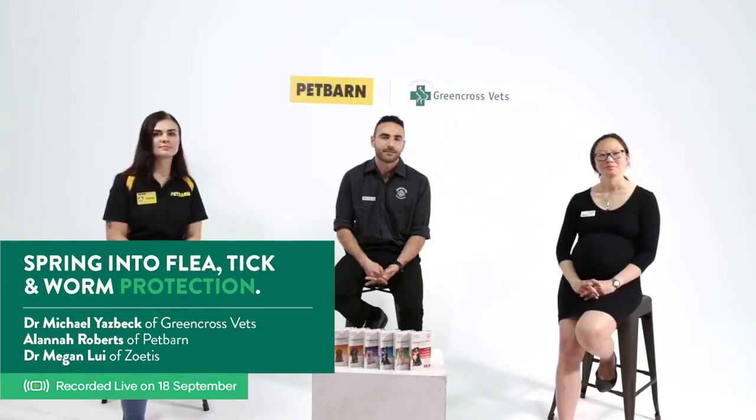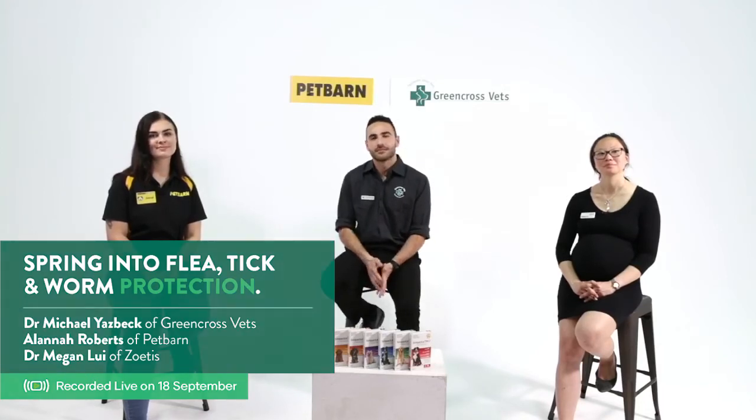Courtney is about to start using Symparica Trio for her three-month-old kelpie — what are the side effects? With a lot of oral medications and preventatives, including Symparica Trio, the most common side effects — and they don't happen that frequently — would be vomiting or diarrhoea, gastrointestinal upsets. Just be mindful when giving it for the first time, make sure they've taken the chew and swallowed it so the protection is on board. It's unlikely to happen with Symparica Trio, but those would be things to look out for.